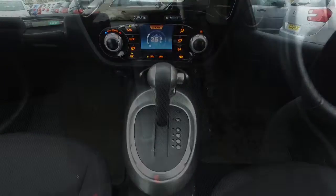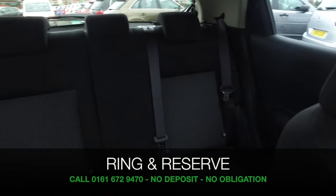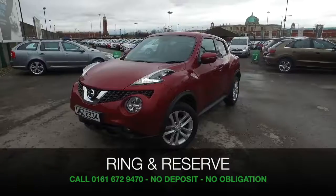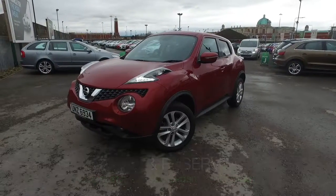Now, you can ring and reserve. There's no deposit and no obligation. Bring your licence with you, have a test drive, and discover this great car for yourself at Fords of Winsford.